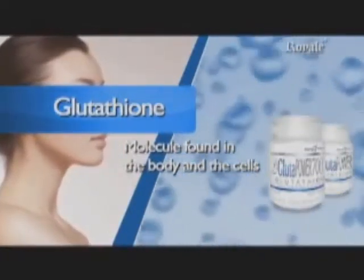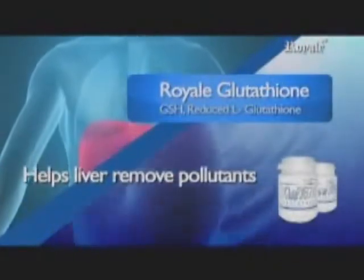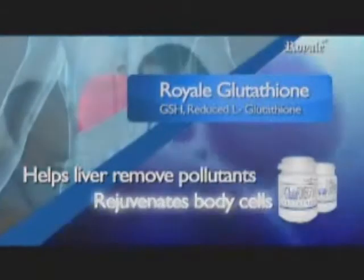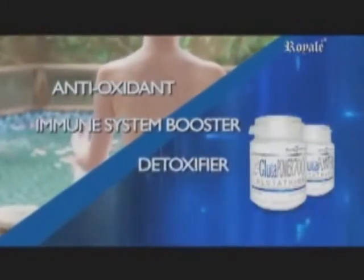it is in a prime position to fight free radicals. It helps the liver remove chemicals such as drugs and pollutants. It rejuvenates body cells, especially cancer patients who are undergoing chemotherapy. It is an antioxidant, immune system booster, detoxifier, and skin whitener.